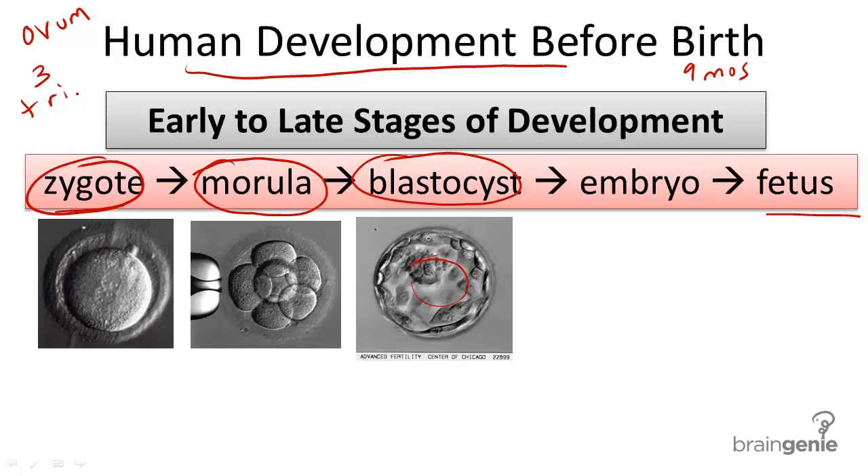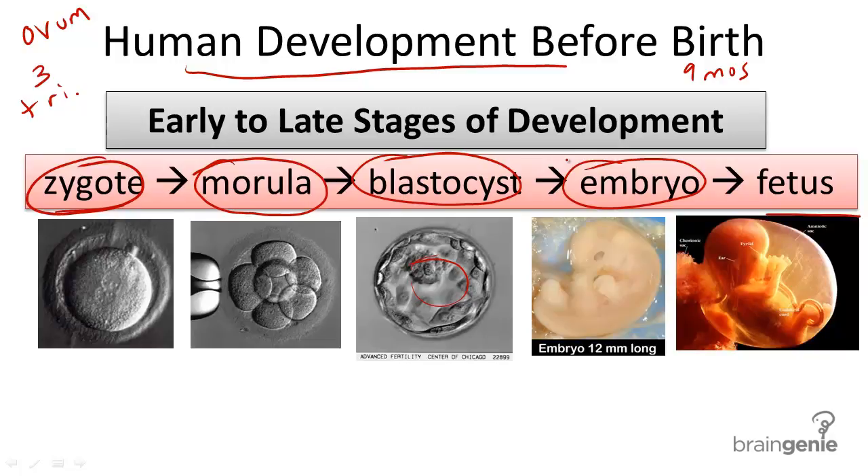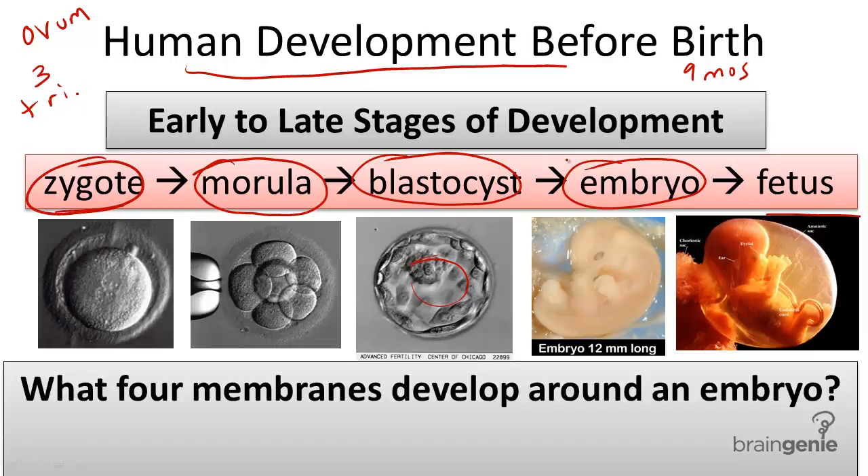After the blastocyst implants into the uterus, it develops further into what's called a gastrula, and then it develops into an embryo. After about eight weeks, this embryo is considered a fetus, and is closer to being born. So what develops to protect this embryo and provide a pathway for nourishment?